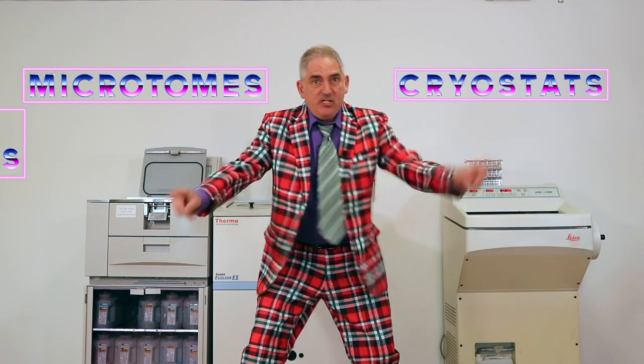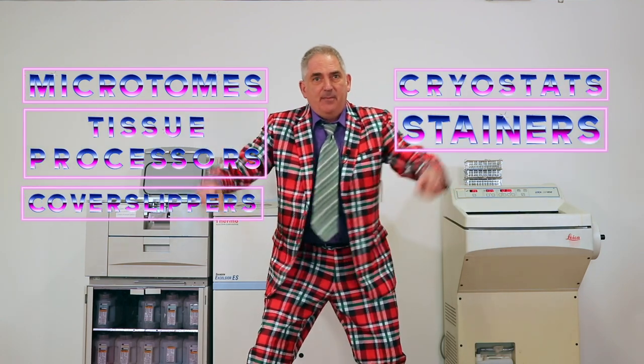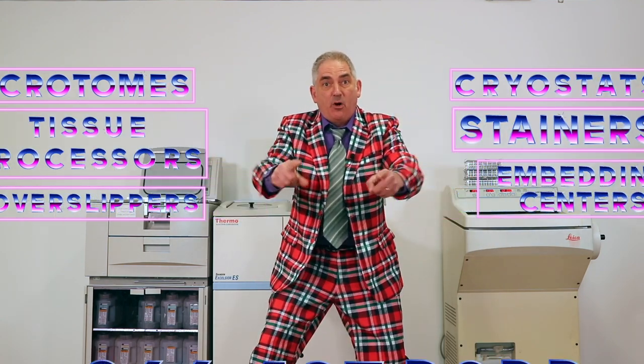Hello folks, it's Madman Mincer from TechOne Biomedical Services, your number one source for service and maintenance on your laboratory equipment. What do we do? We work on microtomes, cryostats, tissue processors, stainers, cover slippers, embedding centers, and so much more.